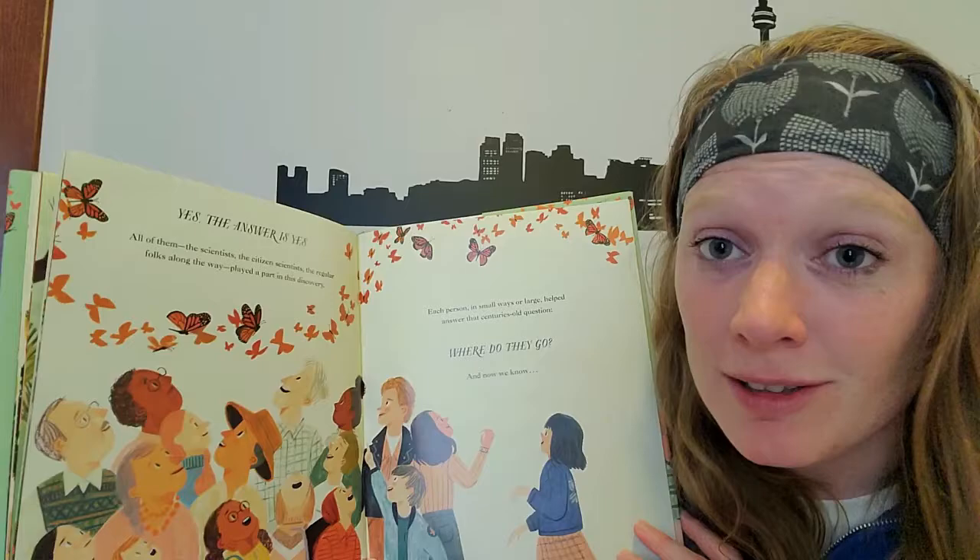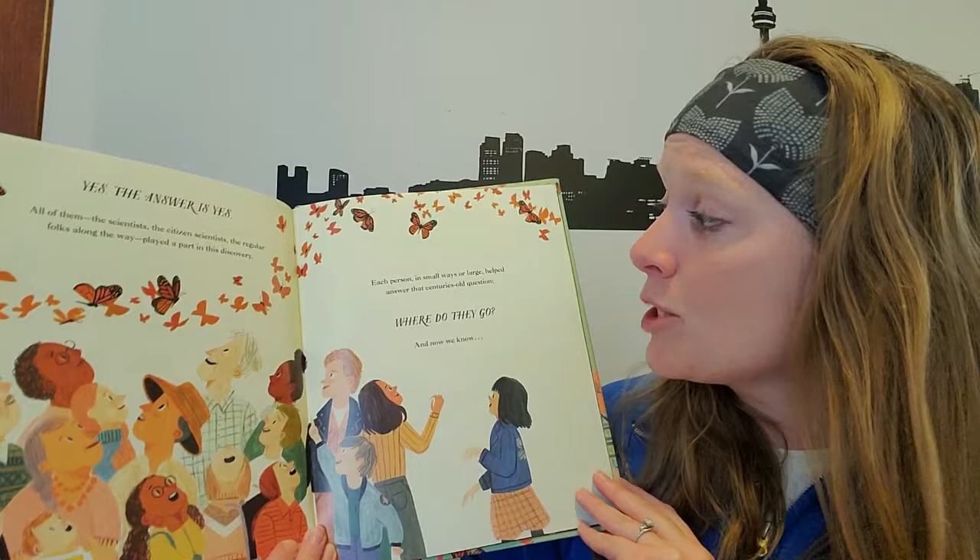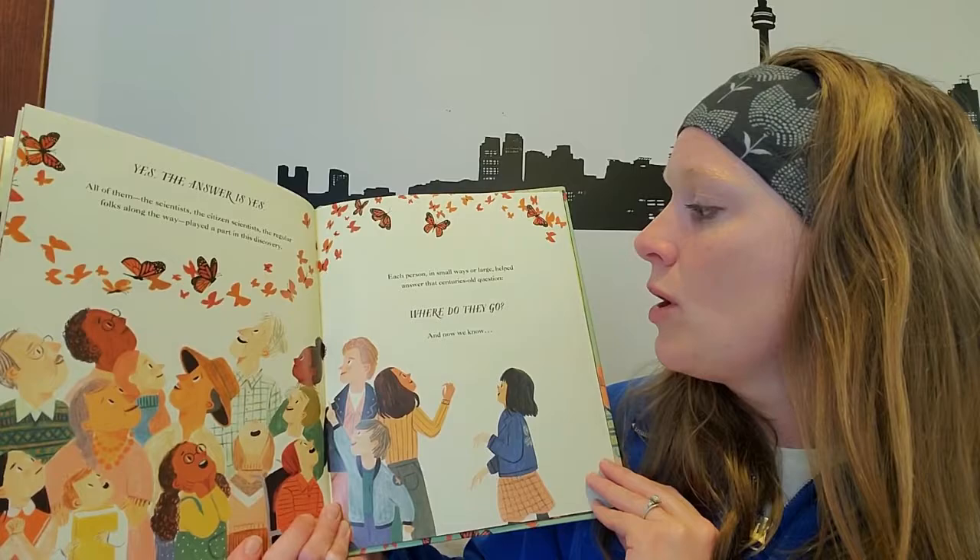The answer is yes — all of them. The scientists, the citizen scientists, the regular folks along the way — each played a part in this discovery. Each person, in small ways or large, helped answer the centuries-old question: Where do they go?